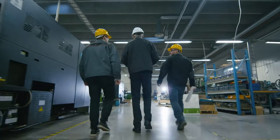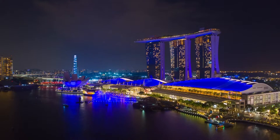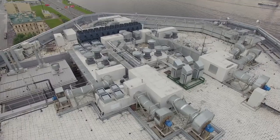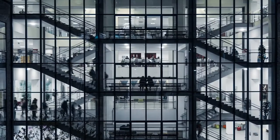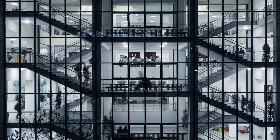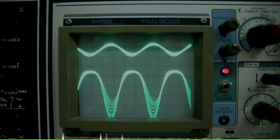Your business runs on safe and reliable power, but the non-linear loads of today's most common devices — like LED lights, computers, and HVAC systems — have an unwelcome side effect: dirty power. And it's putting your people, equipment, and profits at risk. Don't let dirty power steal from you – clean it up!